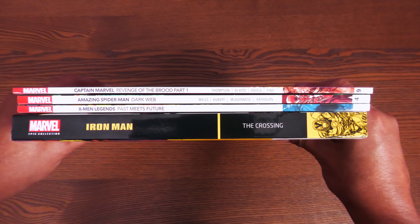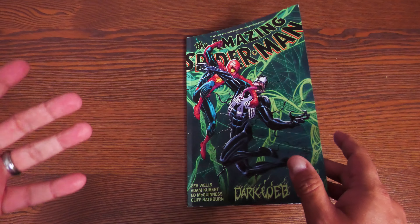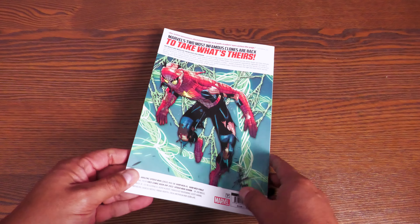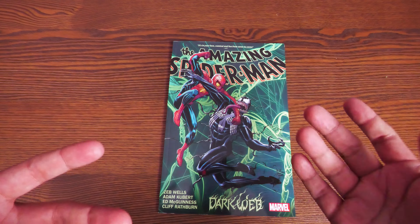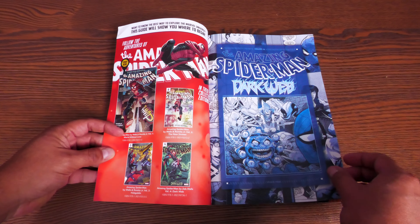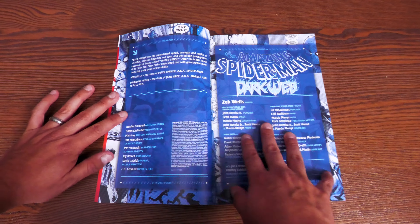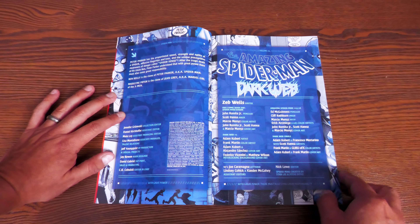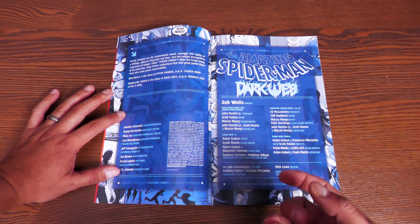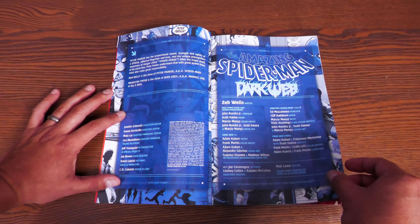If you own the Dark Web trade paperback, you already have all the stuff collected in here. That book also collects Ages of Venom, the Ms. Marvel one-shot, and the X-Men miniseries. This volume just collects Amazing Spider-Man 15 through 18, Dark Web Number One, and Dark Web Finale Number One, plus material from Free Comic Book Day. I'm going to go into spoiler territory about Ben Reilly and Madelyne Pryor.